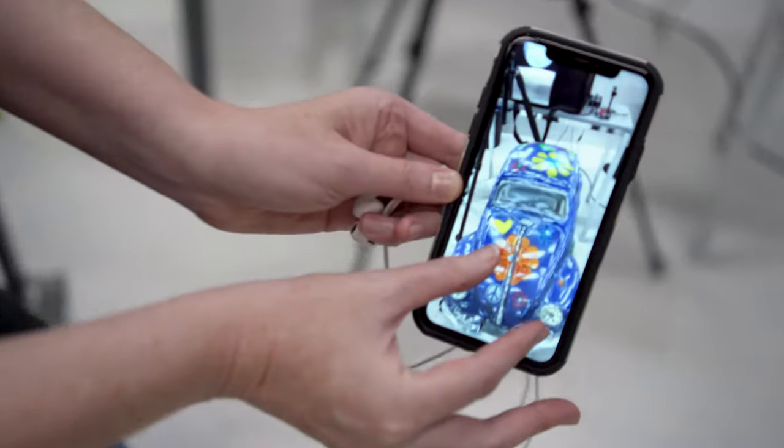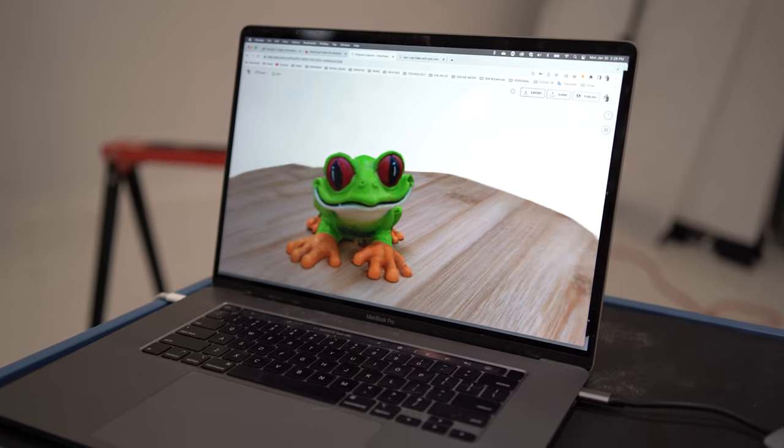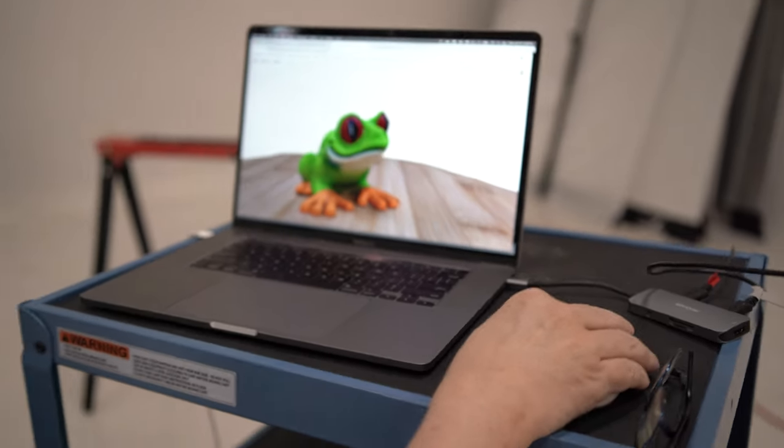Our ultimate goal is to create a repository of 3D objects for faculty at the various campuses of the college, from health sciences to engineering, and also 3D objects that they can bring into virtual reality.